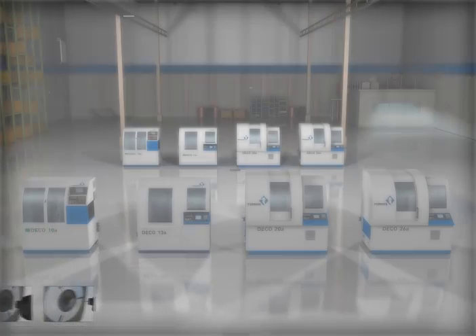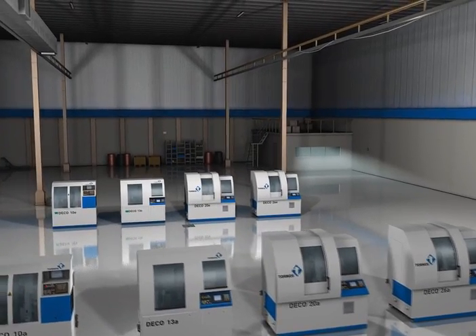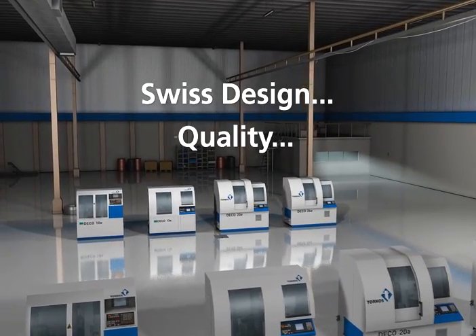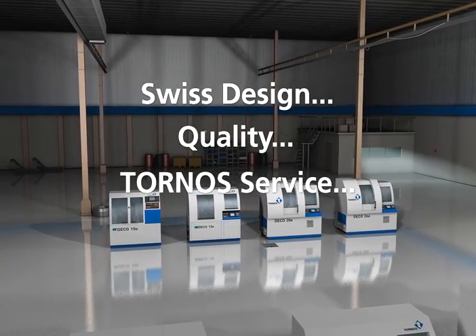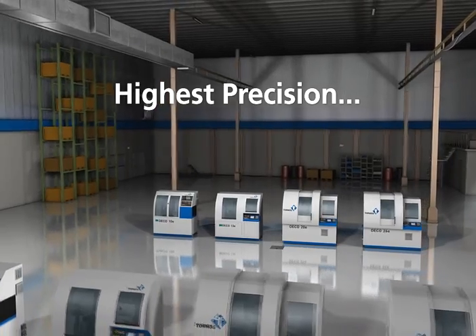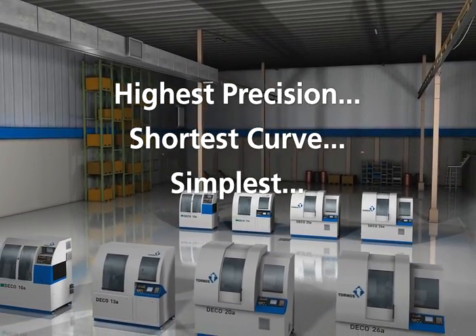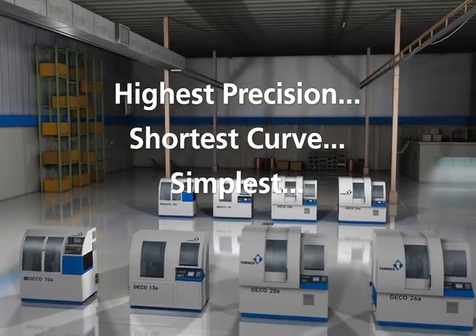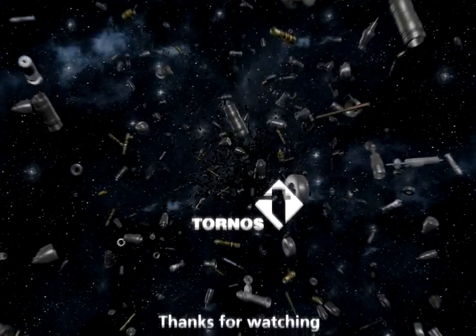The Tornos Deco line is the smart choice. With the Deco line of machines, you get Swiss design and quality backed by the first class Tornos service team — all in two turning centre lines designed for the highest precision, the shortest learning curve, and the simplest operation. For proven reliability and the highest quality turned parts, choose Tornos.